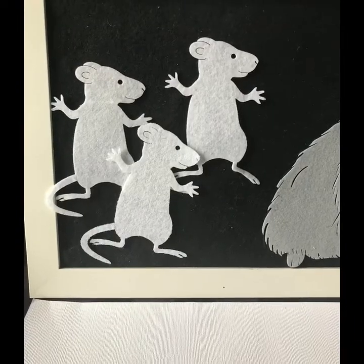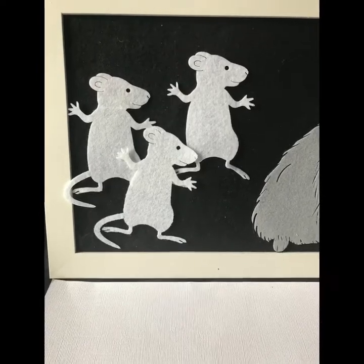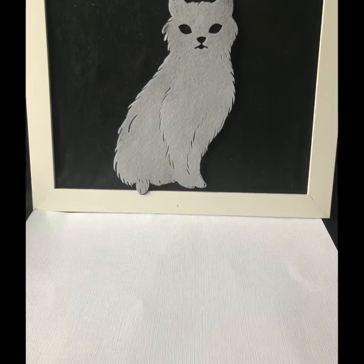But they left some white because of the cat. And that's the end. Thank you, everyone.